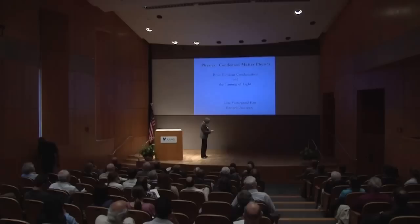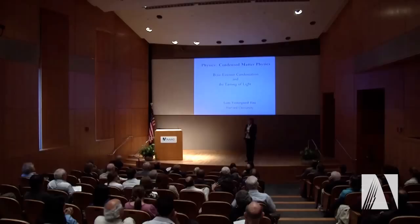Thank you very much. As you heard a little bit about what I'm going to talk about, it's definitely changing gears here. Some of you might know, a very exciting area in physics in recent years has been studies and uses of ultracold atoms.